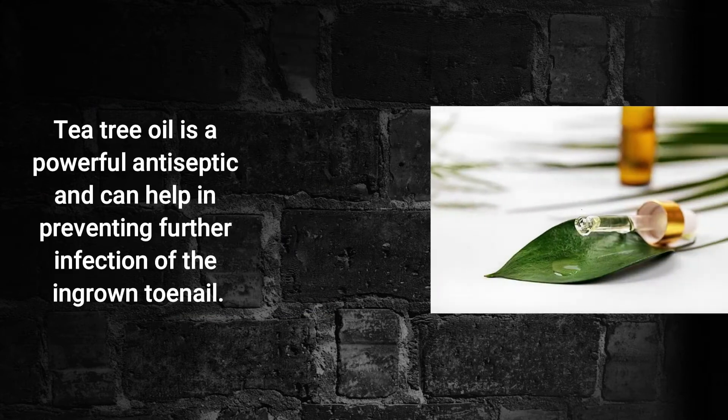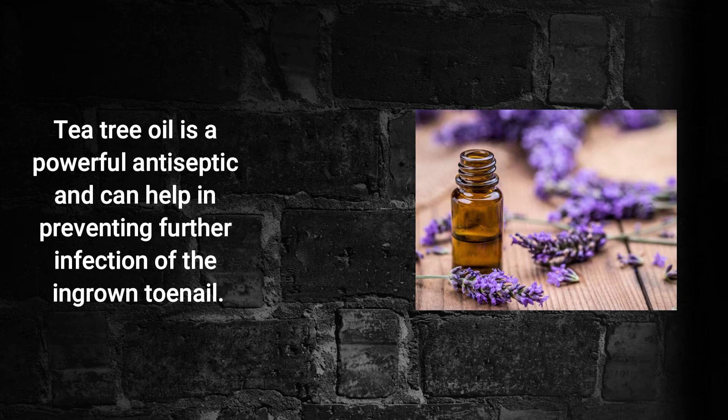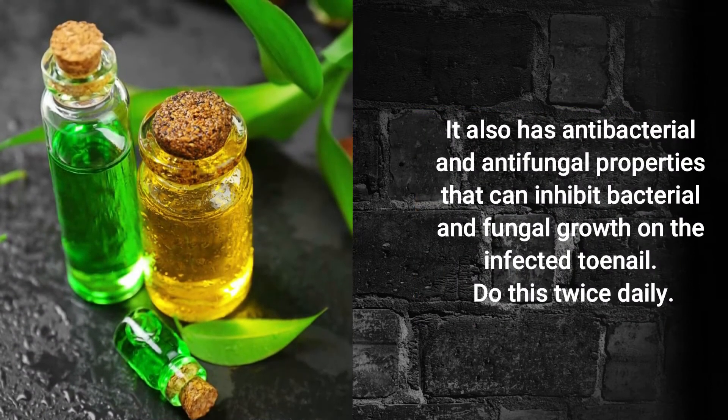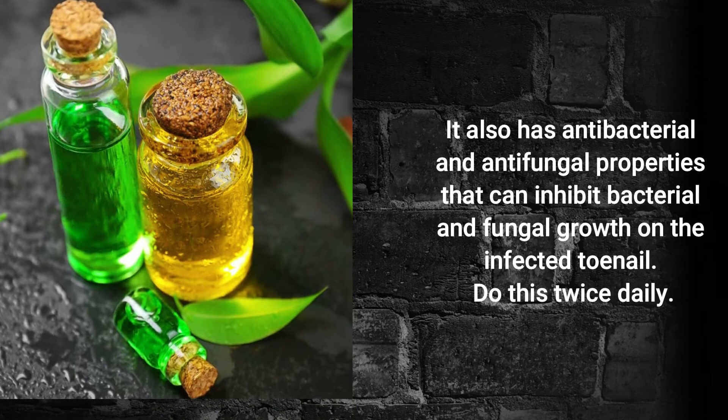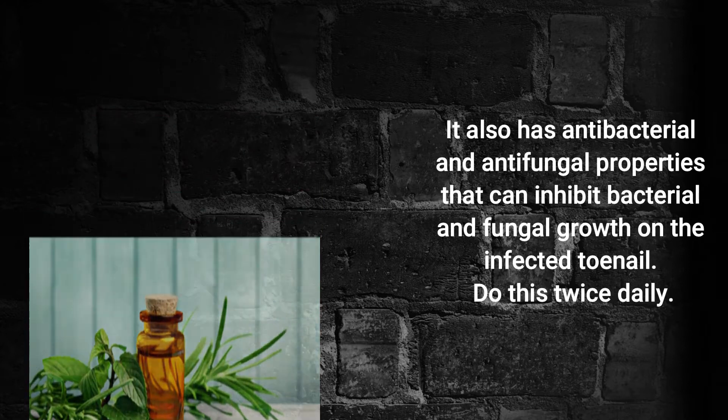Tea Tree Essential Oil. Tea tree is a powerful antiseptic and can help in preventing further infection of that ingrown toenail. It also has antibacterial and antifungal properties that can inhibit bacterial and fungal growth on the affected toenail. Do this twice daily.